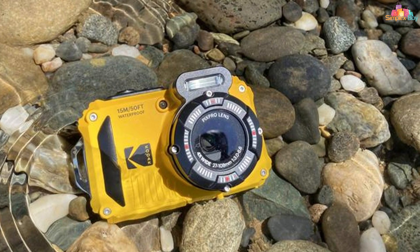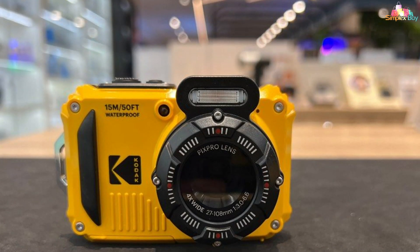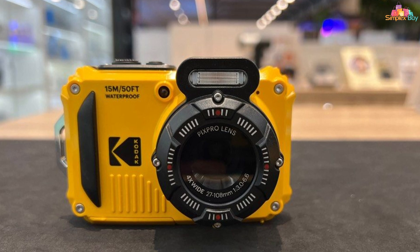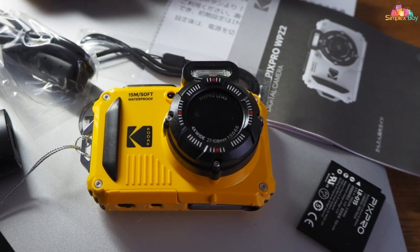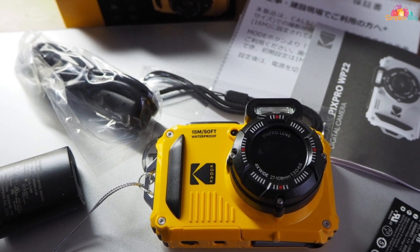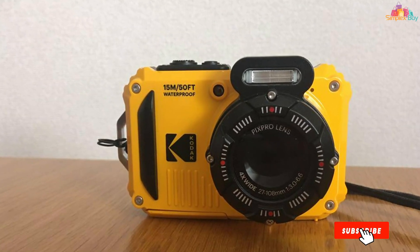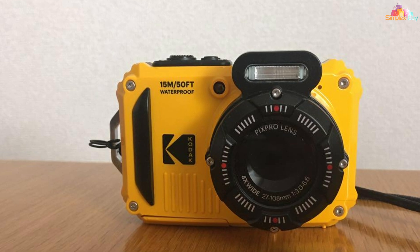But it's not just about performance — the WPZ2 is also built to last. With its rugged construction and shock-proof design, this camera can withstand drops, bumps, and rough handling, ensuring durability in even the most demanding conditions. Whether you're snorkeling, diving, or just enjoying a day at the beach, the Koliak PIXAPRO WPZ2 rugged underwater camera is your reliable companion for capturing all your outdoor adventures with ease and confidence.